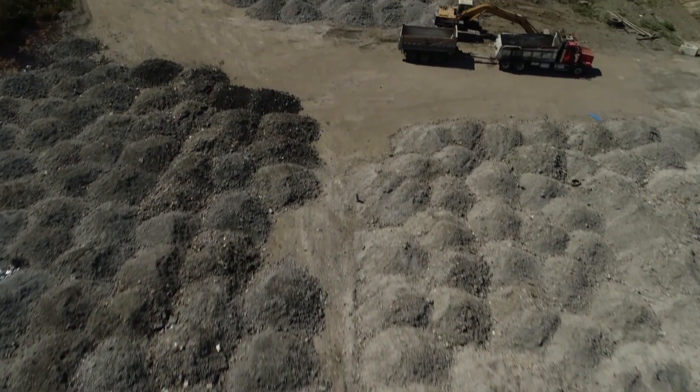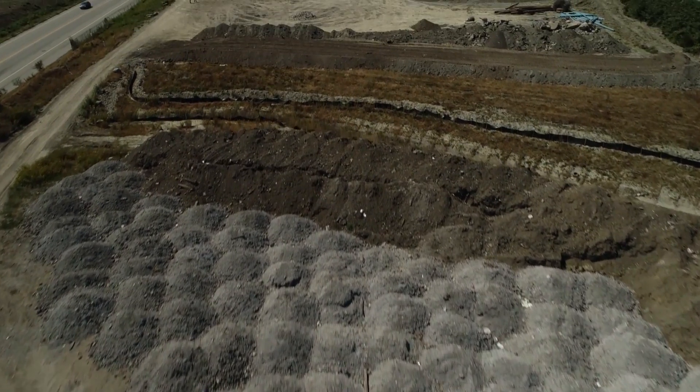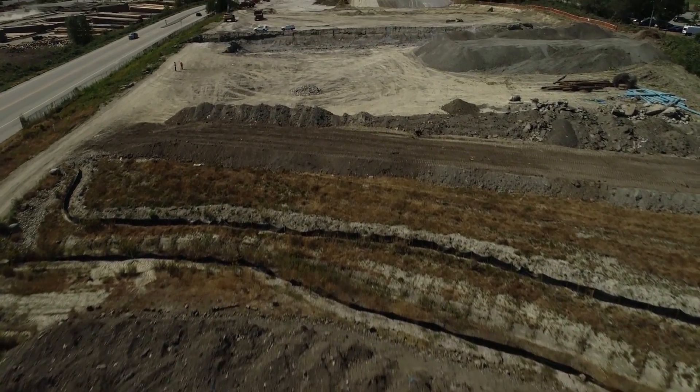It may look a bit like the surface of the moon, but with construction of the new Coquitlam Transfer Station underway, this unusual landscape is part of the transformation.